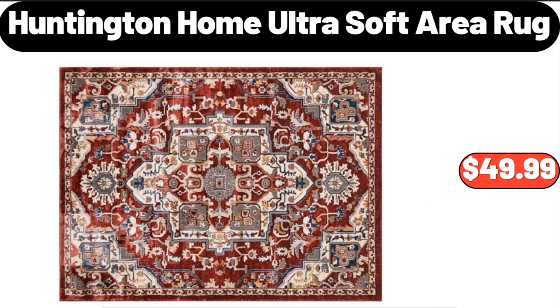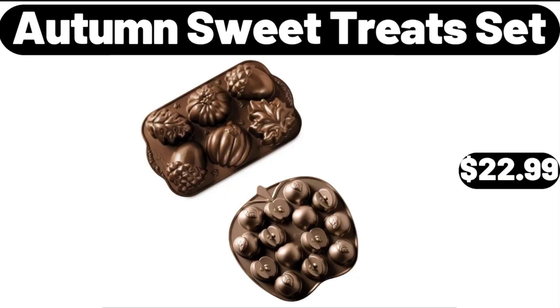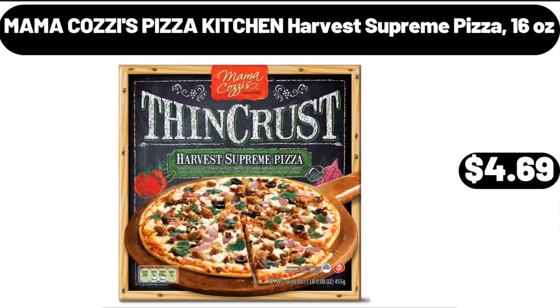Huntington Home Ultra Soft Area Rug, $49.99. Autumn Sweet Treats Set, $22.99. Mama Cozy's Pizza Kitchen Harvest Supreme Pizza, 16 oz, $4.69.